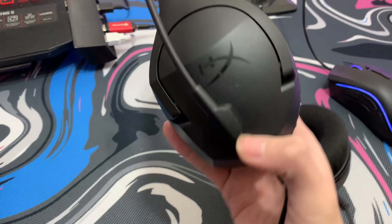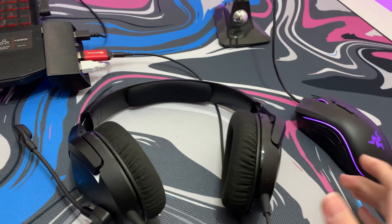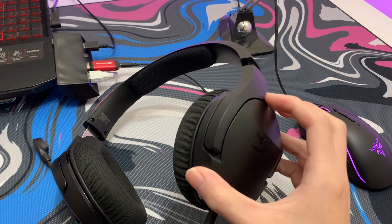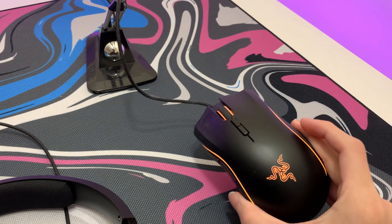Right here we have the headset — another $30 headset from HyperX. It's really clean, sounds really nice when playing games.